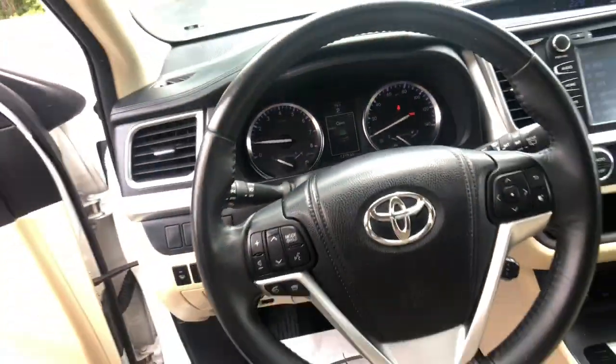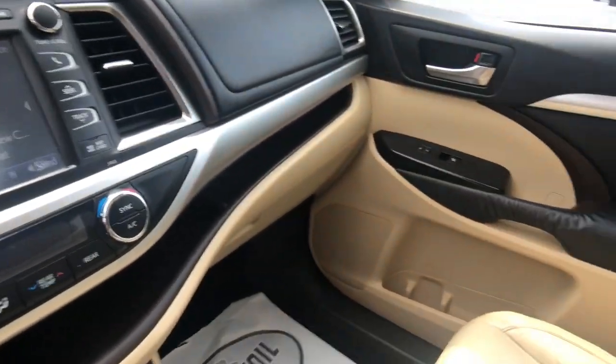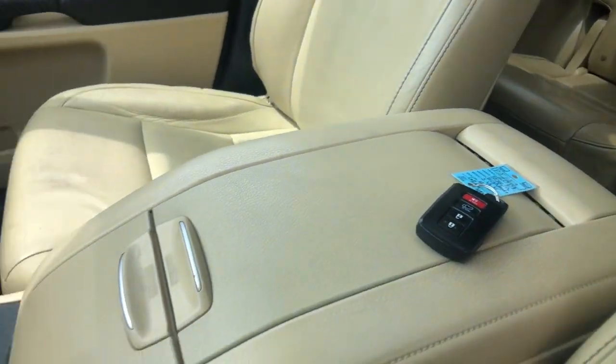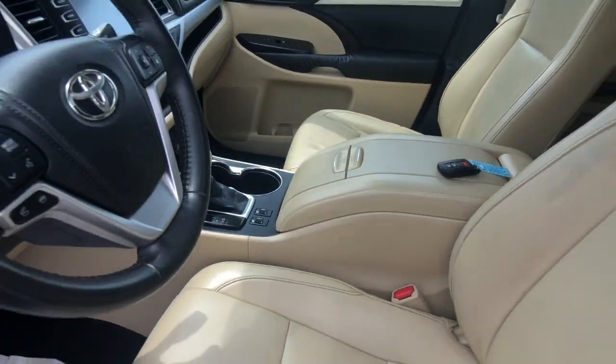These are just some of the great options this vehicle comes with: navigation system, keyless entry, sun moonroof, fog lamps, V6 cylinder engine, electronic stability control, third-row seat, intermittent wipers, universal garage door opener, trip computer.